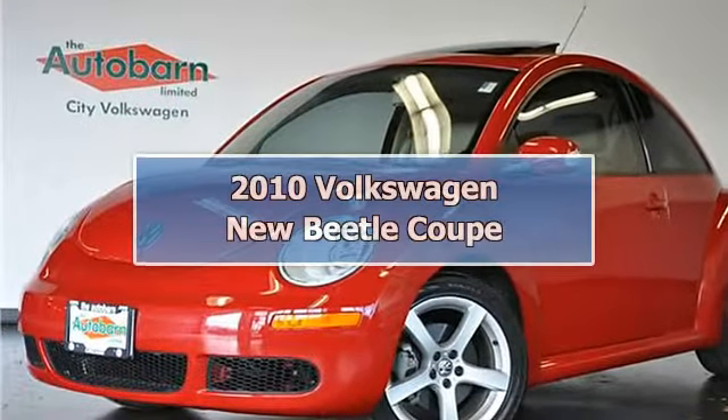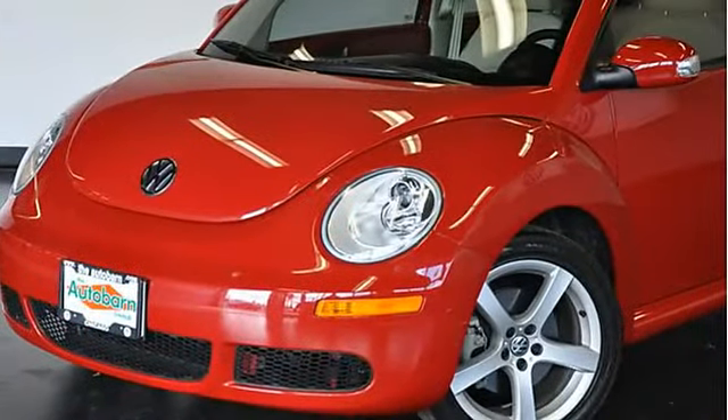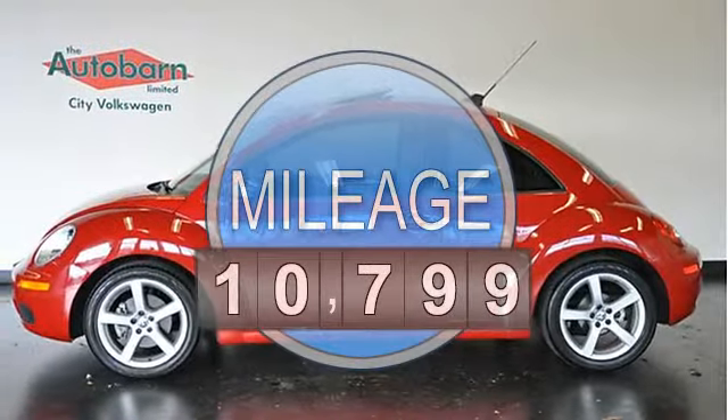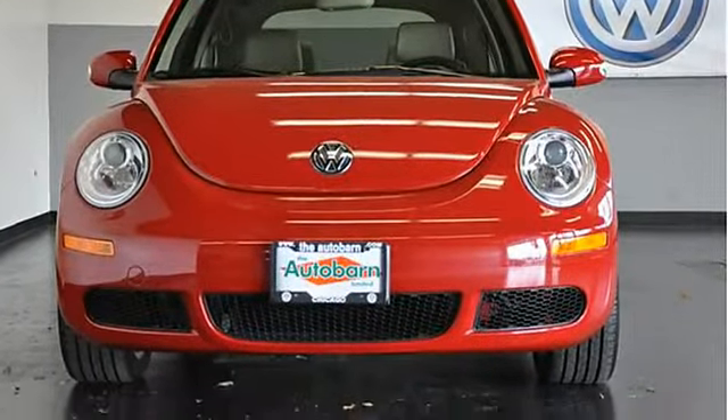Carfax Certified One Owner Vehicle. This new Beetle Coupe is stunning in red on cream, and it has under 11k miles. Equipped with 2.5L engine, automatic transmission with Tiptronic and sport mode, and locking differential.